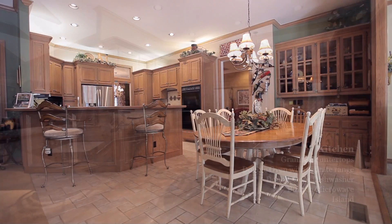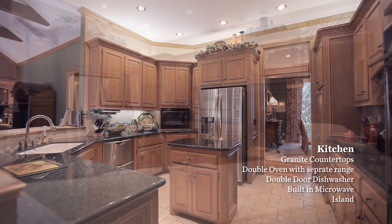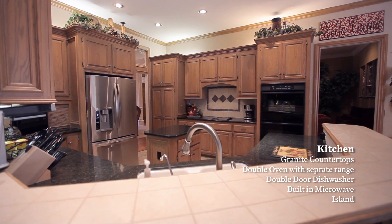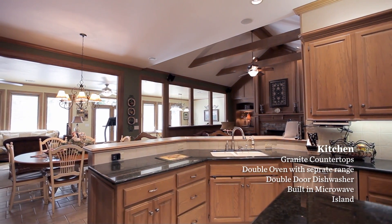The kitchen includes granite countertops, double oven with separate range, double drawer dishwasher, a built-in microwave, island, and an additional eating space. The kitchen is also open to the family room and the Florida room.